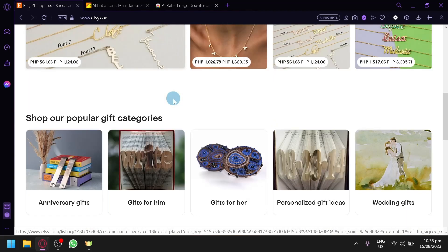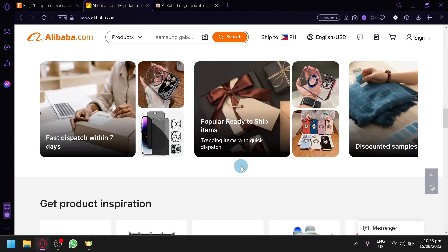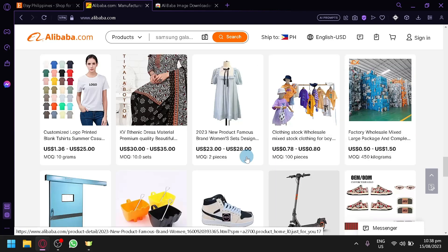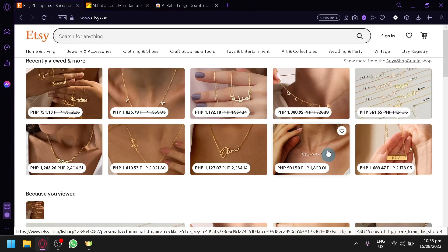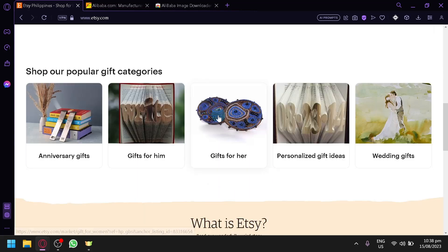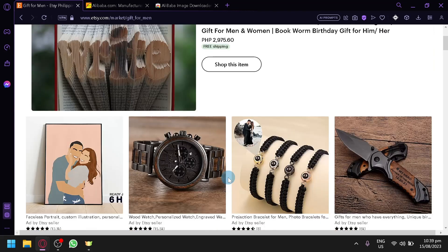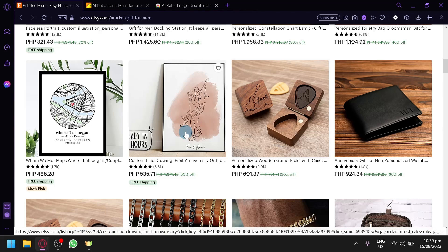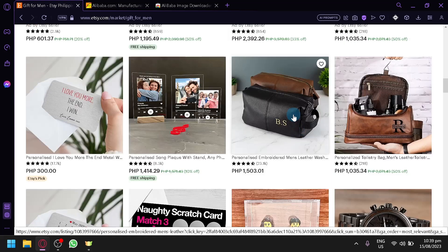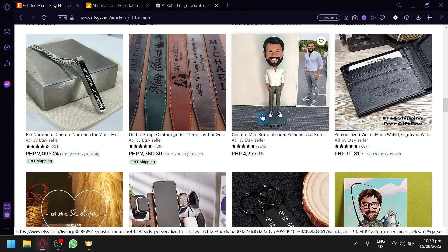Based on my observation, a lot of products on Etsy have a very high aesthetic value. They don't have products that are very badly presented. For example, if you search for a product on Alibaba, they're not going to show products that are very messy. On Etsy, all their displays have a very aesthetic and professional way of presenting products. Most of them are handmade or made-to-order items.